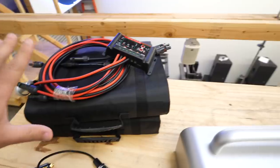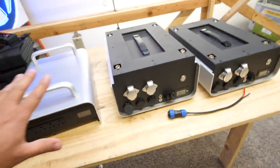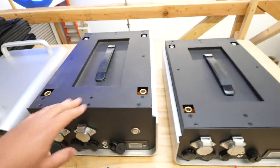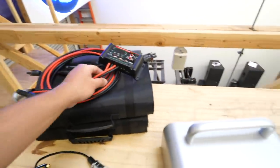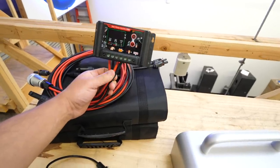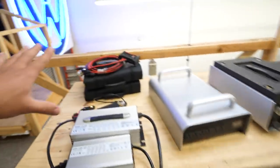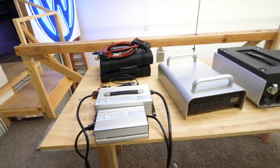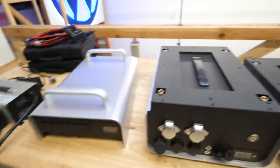Now this part I don't like — the solar charge controller should be included inside one of these boxes, probably the one where the chargers are. I asked and they said that this being a pre-production prototype is why they had to do it this way. But in the production version of this product, the solar charge controller will be inside one of these boxes.